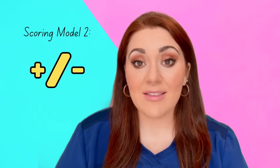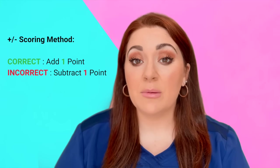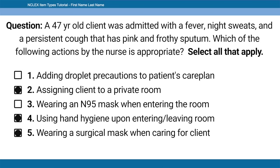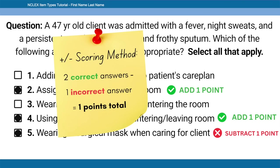The second scoring method is plus/minus scoring: you get one point for each correct response and subtract one point for each incorrect response. Using the same example — one point for row 2, one point for row 4, minus one for the incorrect row 5 — that's 1 + 1 - 1 = 1. So you still earn one point for getting more correct than incorrect. If your total is negative, you receive a zero.